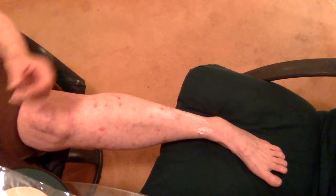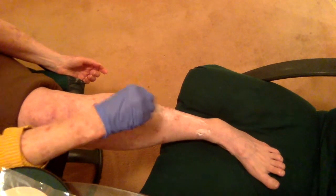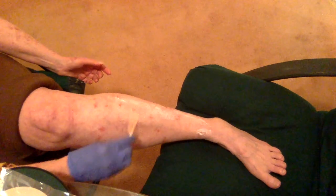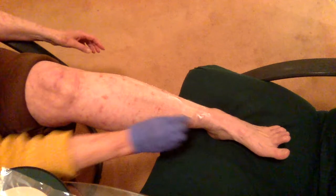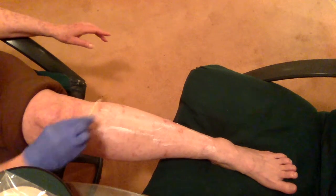I have both actinic keratosis and DSAP. DSAP is Disseminated Superficial Actinic Porokeratosis. You can see that the lesions on my leg are pretty red, and that's pretty much the normal way they look. I'm only on day two of putting on this treatment, so it hasn't really started getting red from the treatment yet. I've had the DSAP for 30 or 40 years, something like that.